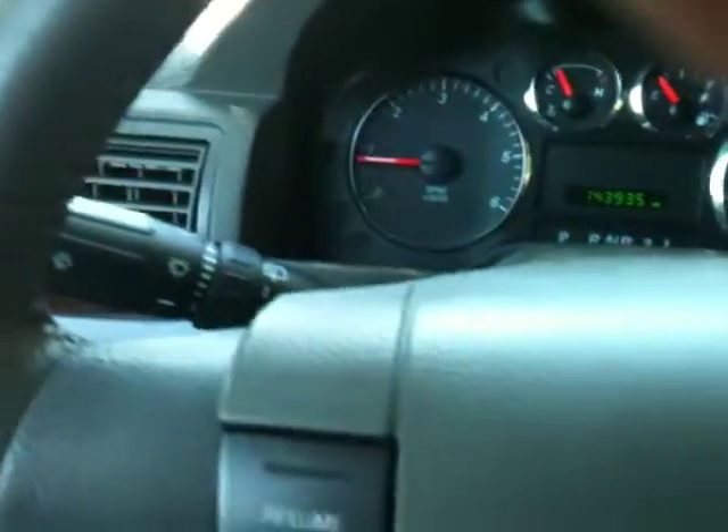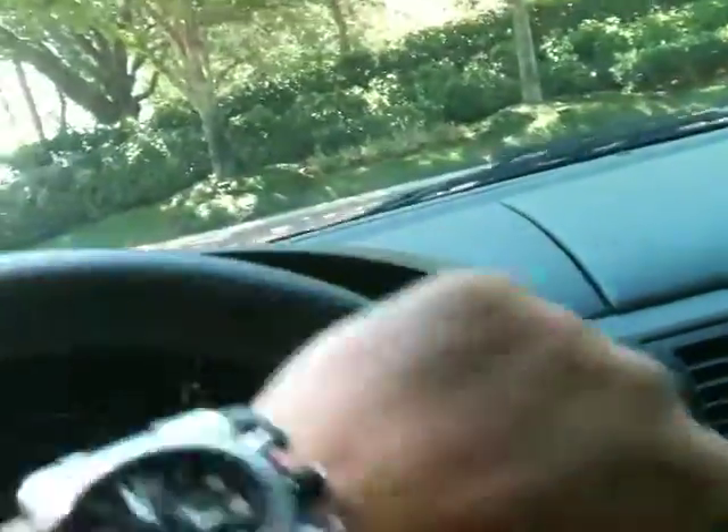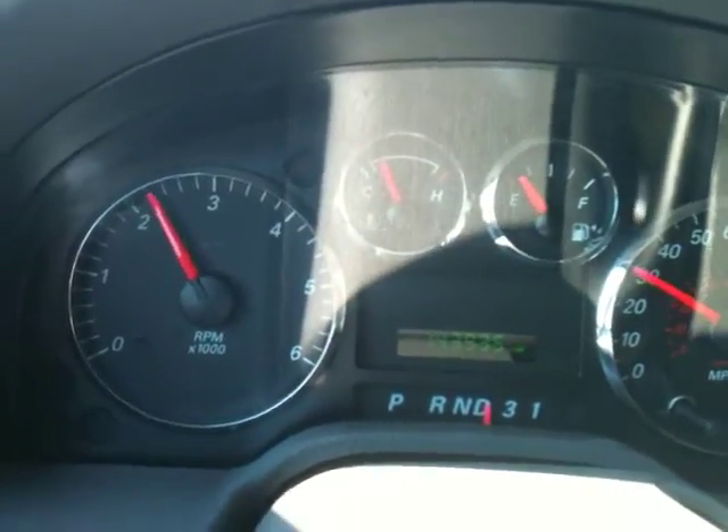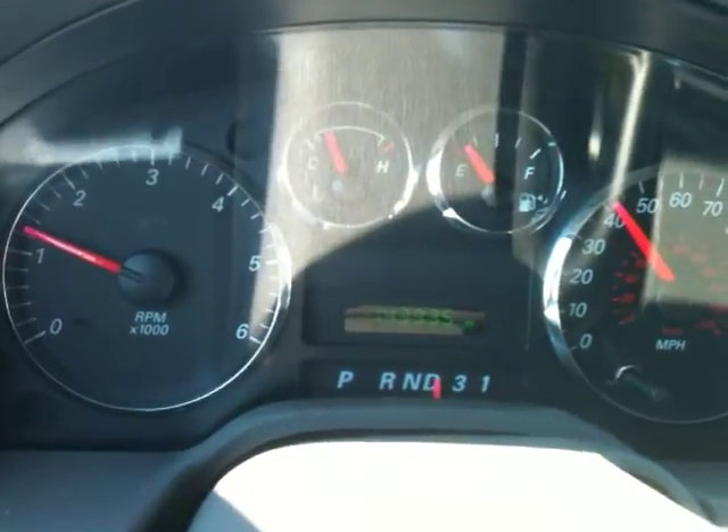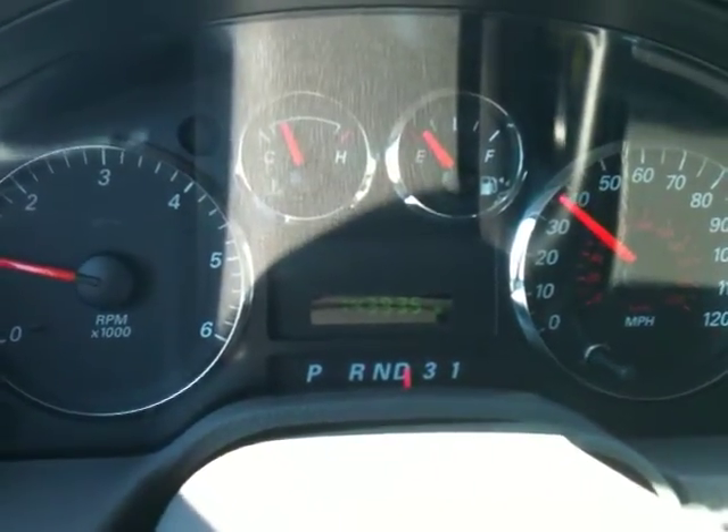Let me show you how it drives. Van runs and drives great. And if you're in the market for a minivan, most people say when they look at our wholesale prices they're looking at cars two, three, four years older than ours to even try to get in the ballpark of our prices — that's why we sell wholesale to the public. Let me show you how it shifts. Shifts perfect, nice and smooth — it's just a good running car. Brakes are great; shut it right down. Brakes are really smooth.